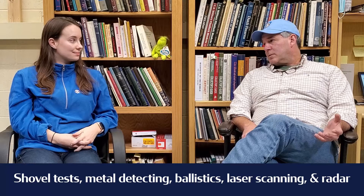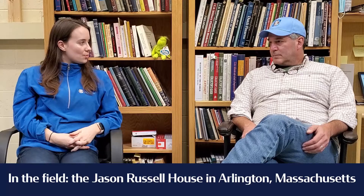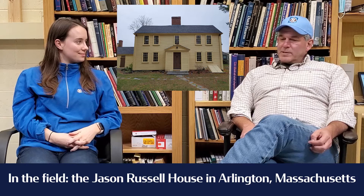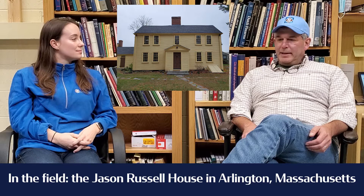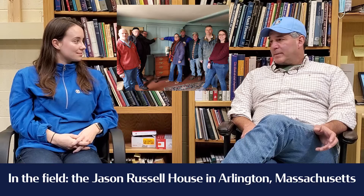Last week or so, you went on a trip to work on archaeology at Russell House. That was the Jason Russell House in Arlington, Massachusetts — it was one of the scenes of some of the heaviest fighting on the afternoon of April 19th, 1775, the first day of the Revolution, and it was struck many times by musket balls. This has been an ongoing project over the past year and they're still working on it. I'm going through and recording all the data from the ball strikes.